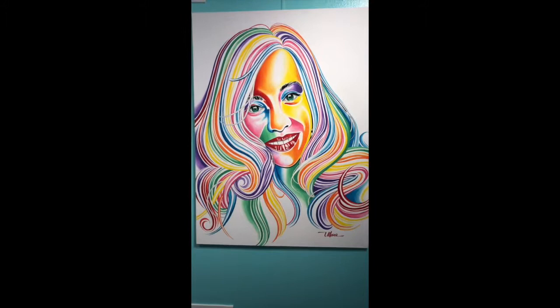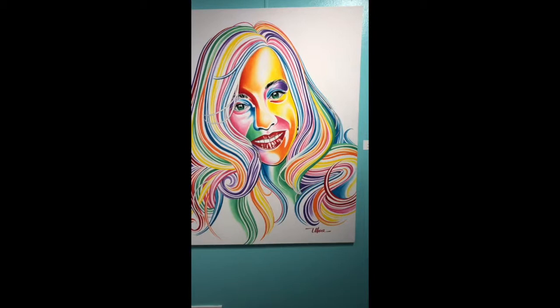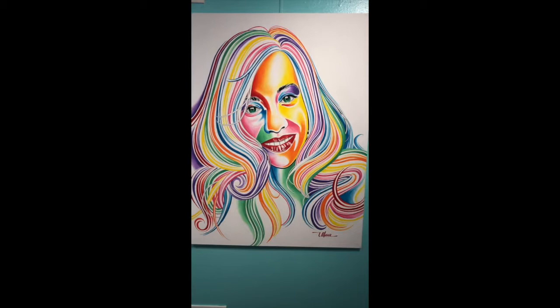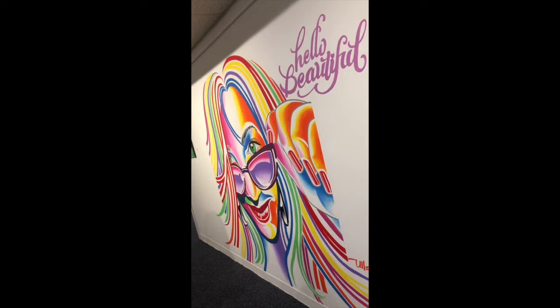Mario Uyua actually had an opening reception at the El Paso Art Association recently in May, when his collection Hello Beautiful was shown. They asked him to paint a mural at the actual gallery, and because they really enjoyed his work, they asked him to paint something similar — and this is what we see as soon as we walk into the gallery.